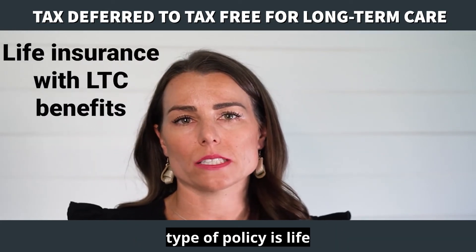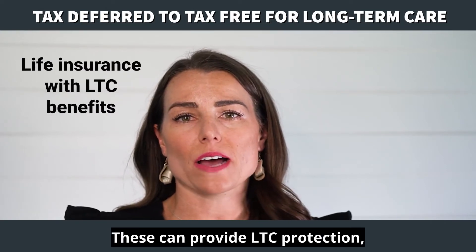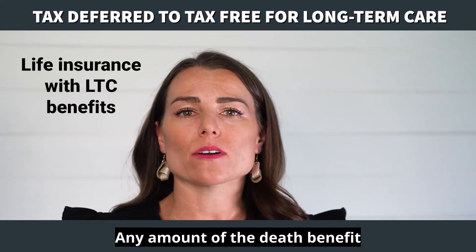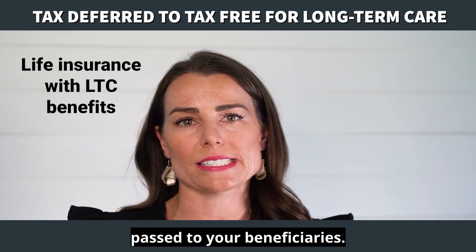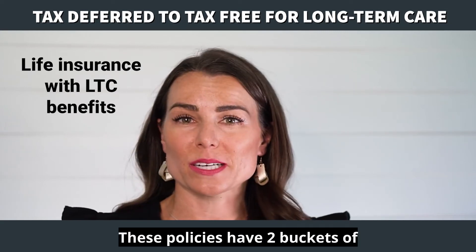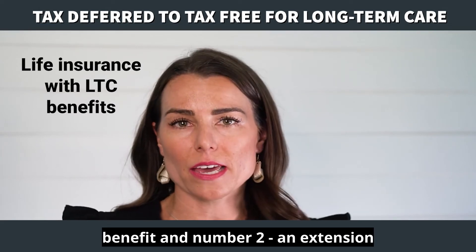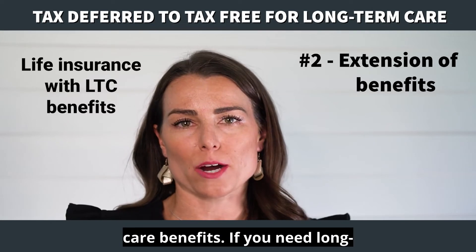The second type of policy is life insurance with long-term care benefits. These can provide LTC protection, a death benefit, or both. Any amount of the death benefit not used for LTC will be passed to your beneficiaries. These policies have two buckets of money as well: number one, a base policy which is the death benefit, and number two, an extension or continuation of long-term care benefits.